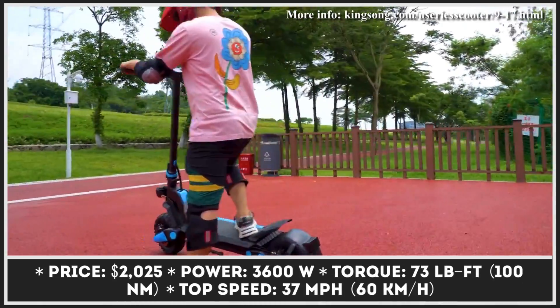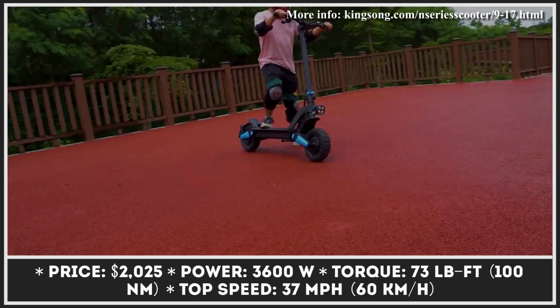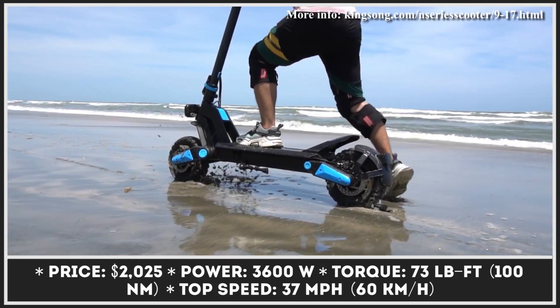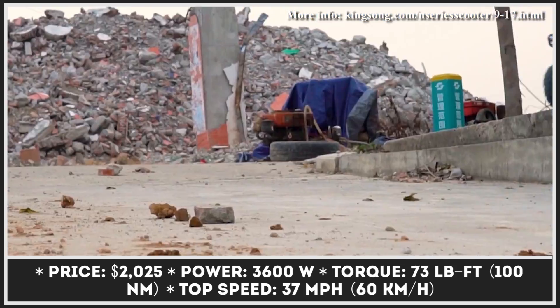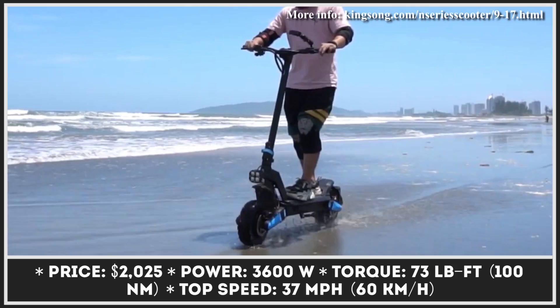King Song is a manufacturer of personal electric transport suitable to serve a variety of purposes, including city commuting as well as recreational riding on dirt trails. The N11 Cheetah scooter is a range-topping model powered by a dual-motor system with a 3.6kW peak output.